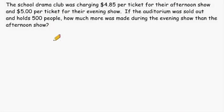This problem says that the school drama club was charging $4.85 per ticket for the afternoon show and $5 per ticket for their evening show. If the auditorium was sold out and holds 500 people, how much more was made during the evening show than the afternoon show?